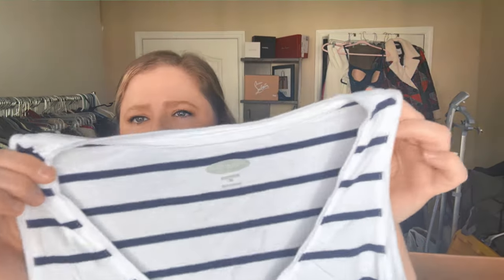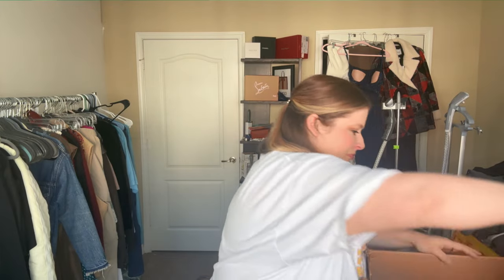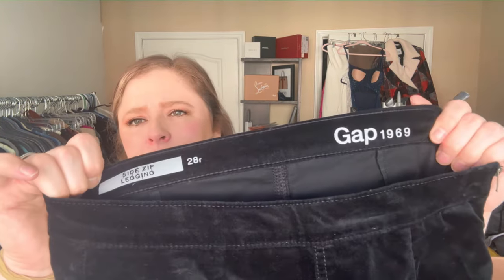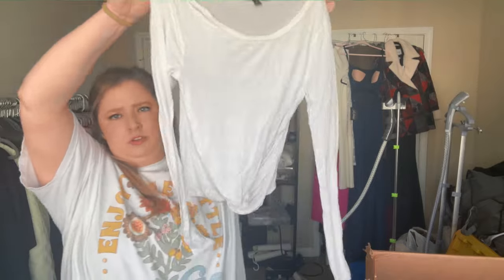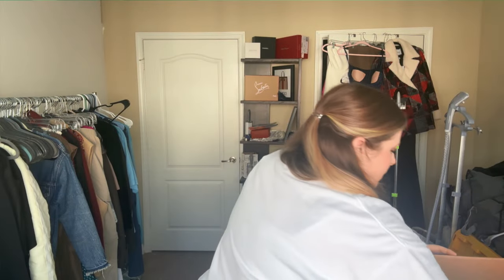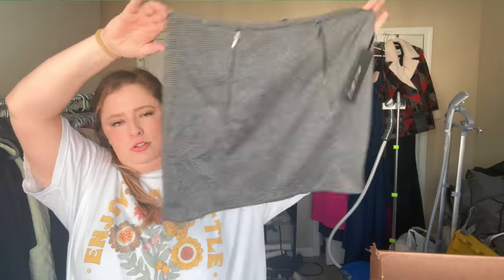Last few pieces — Old Navy, Gap, Derek Hart which they sell at Ross, and the last piece is Willi Smith, new with tags. I think they sell that at TJ Maxx. Alright, that was a doozy. The North Face would probably pay for most of the box.